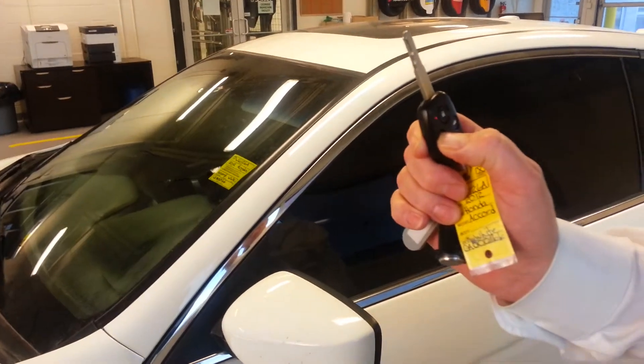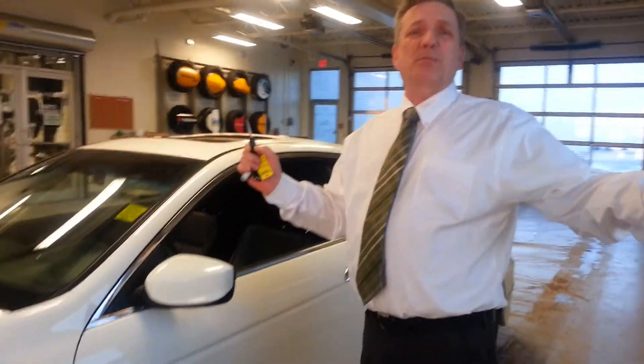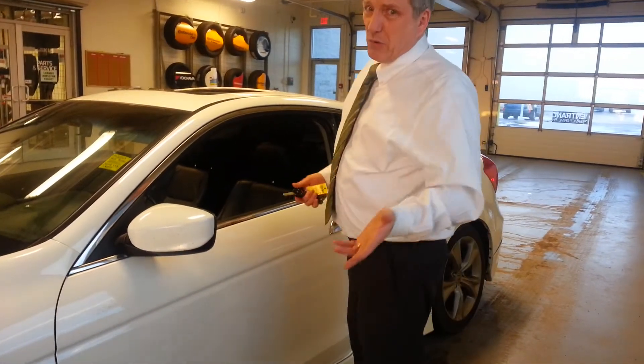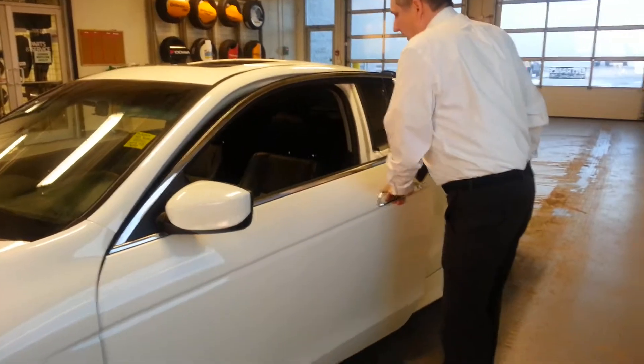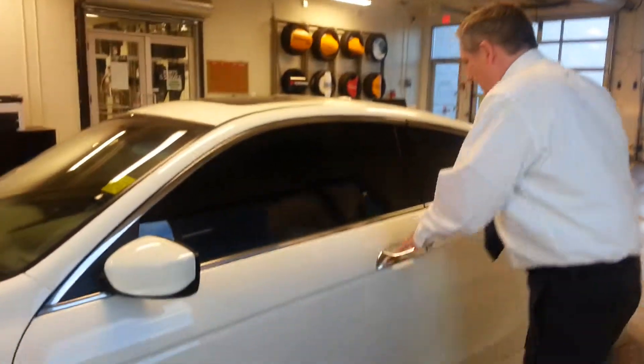I'll show you a little trick on Hondas as well. On this one, you can press the unlock button twice and hold it down and all the windows open from a distance — so you can cool this car down in the summer from your home. And if you get out of the car and you've forgotten to shut your windows, just hold it twice and they'll shut automatically for you. You don't actually have to be inside the vehicle — very neat feature.